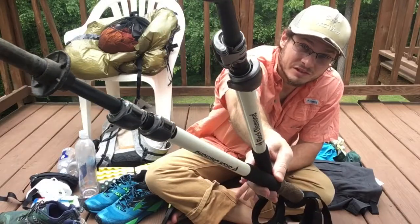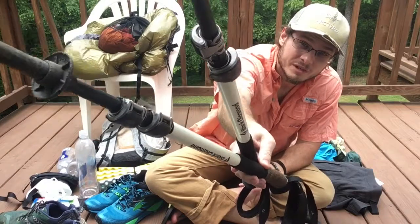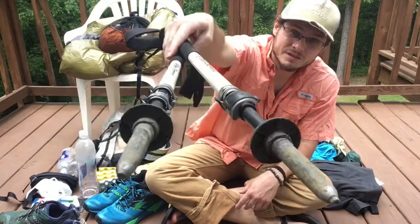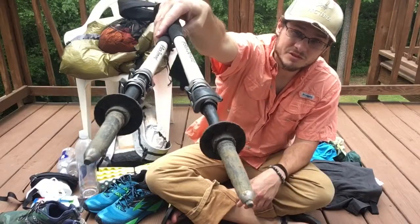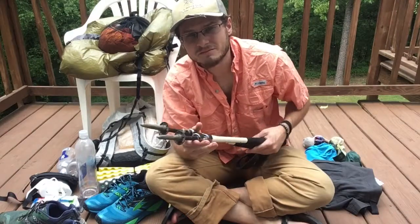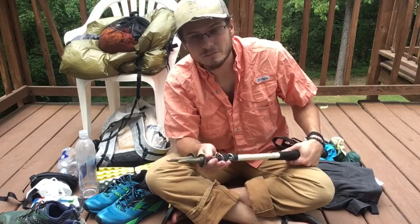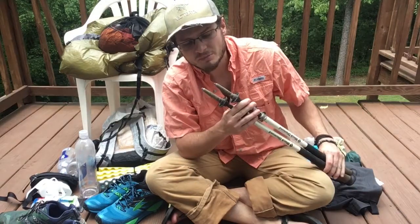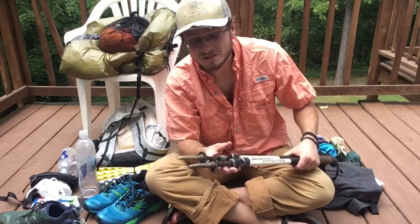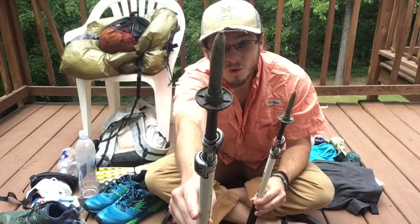There's a little bit of rust on the flip-locks, but they've held up really well. I haven't had any problems with them opening or closing or popping open on their own. The tips are pretty beat up — this is my second pair of tips for these trekking poles over 800-900 miles. I'm not very careful about my tips; I jab my poles into the ground a lot, use them for my shelter, I abuse them on road walks, drag them when I'm tired. So over time they get a little bent and wonky.